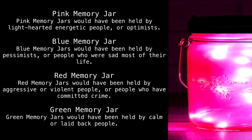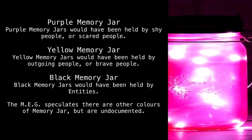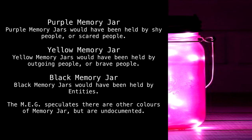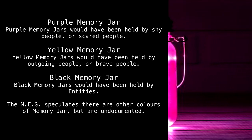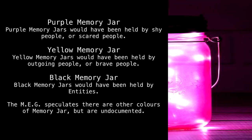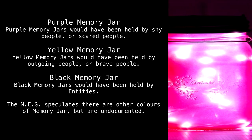Green memory jars would have been held by calm or laid-back people. Purple memory jars would have been held by shy or scared people. Yellow memory jars would have been held by outgoing or brave people. Black memory jars would have been held by entities. The MEG speculates there are other colors of memory jar, but they are undocumented.